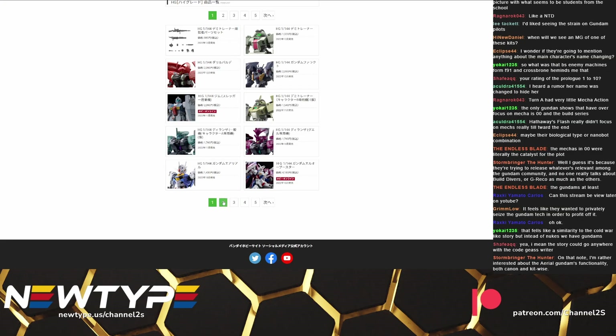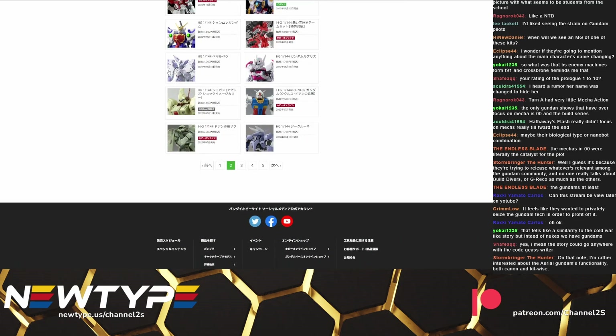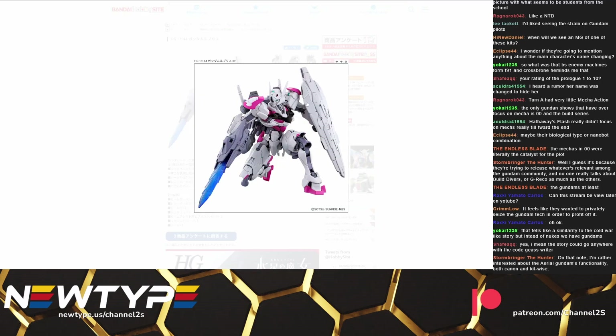So let's talk about some Witch for Mercury kits. Now two of these kits have already been released: the Lefrith and the Burger Boy. These came out around the same time that the prologue first dropped because these are the two mobile suits we see the most of in the prologue.